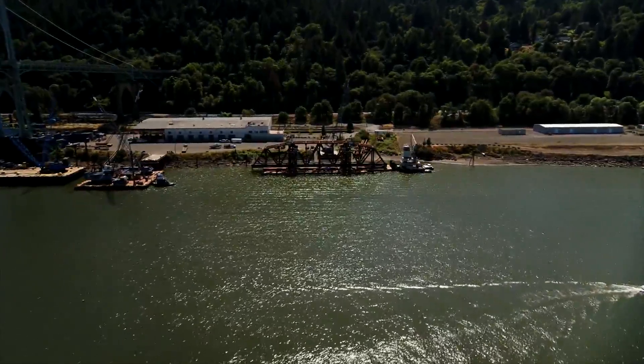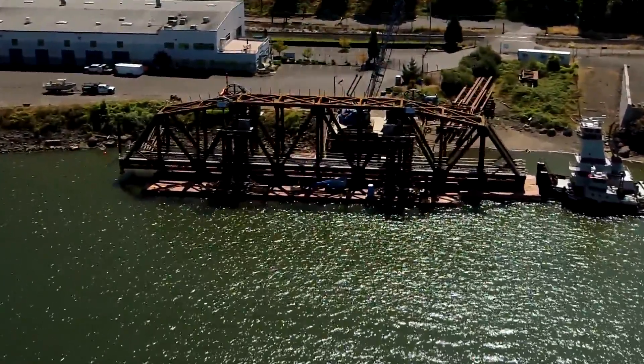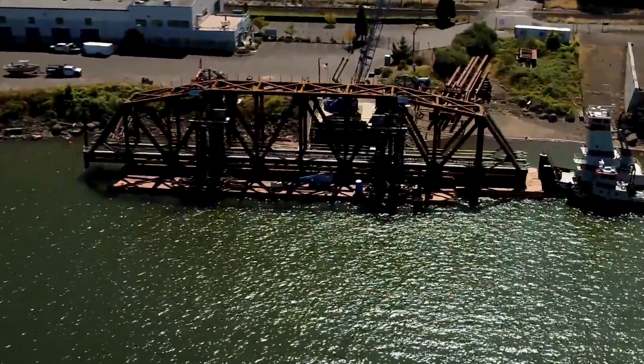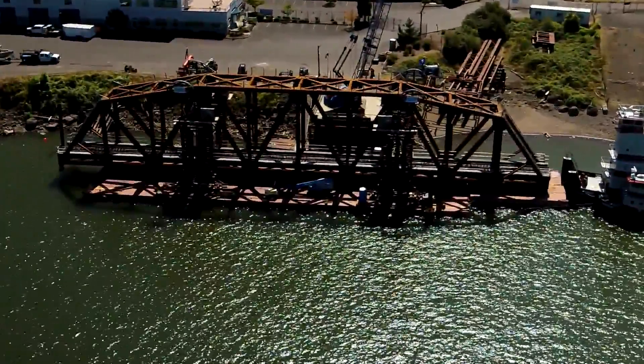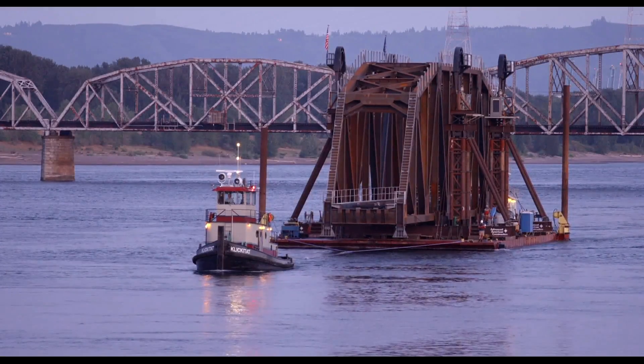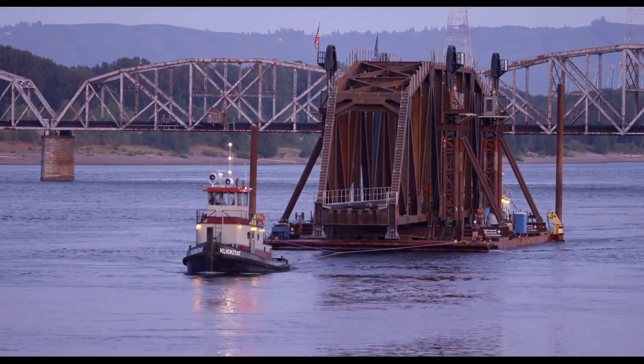This bridge here — the new span — is a 260-foot through truss. It was erected on a barge in Portland, Oregon, and that process took approximately five months. After the erection was complete, the barge was then shipped from Portland, Oregon, here to Home Valley, Washington.